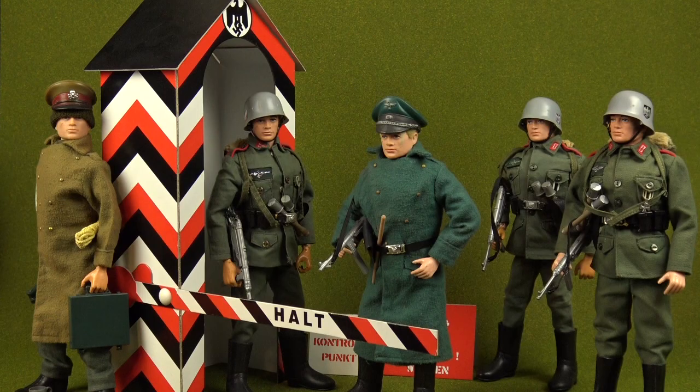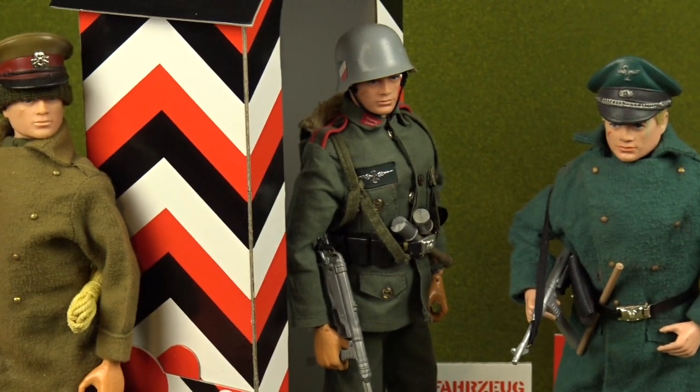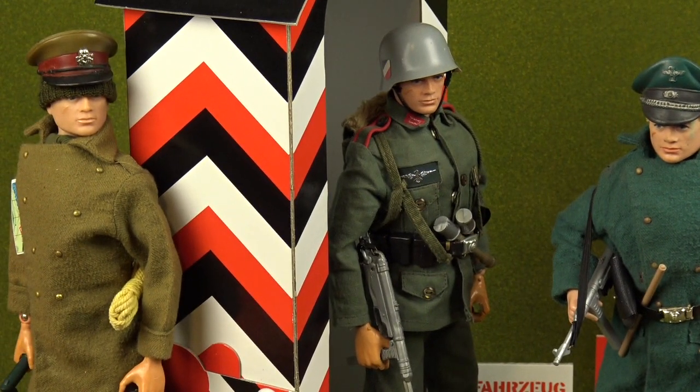The complete set included the German Sentry complete with the Sentry Box, the Camp Commandant, and the British Escape Officer. The Escape from Colditz series was a wonderfully designed and ingenious addition to the Action Man German Army, providing kids with an adventure-filled scenario to play out in their backyards.